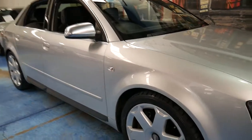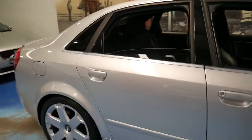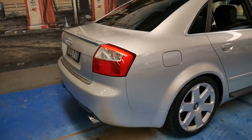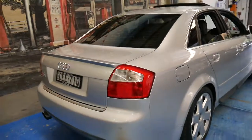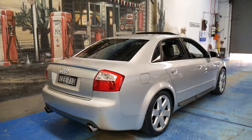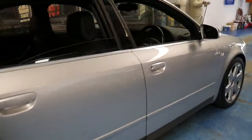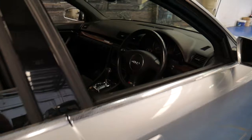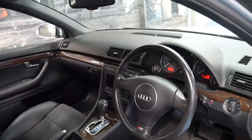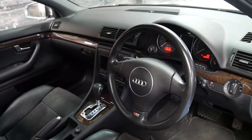We haven't had an Audi S4 V8 for a while and this particular car is very nice. It's a 2005 Audi S4 with the 4.2 litre V8 which has a whopping 253 kilowatts. It's totally standard except for some exhaust tips and it's done 139,000 kilometres with a very good service history.